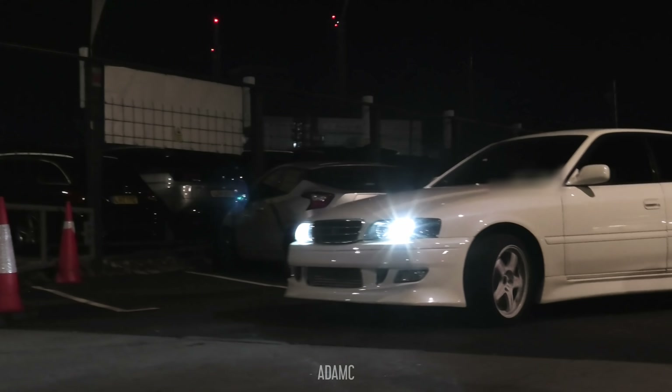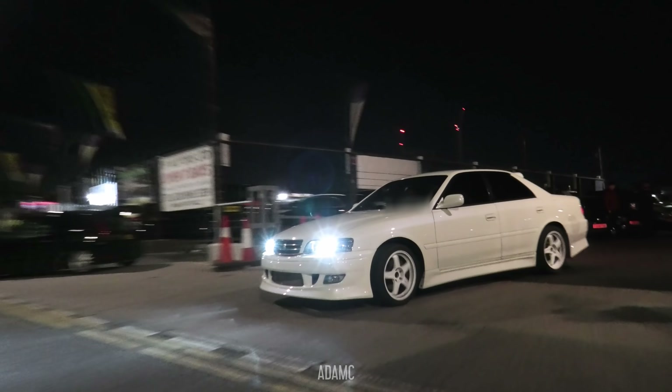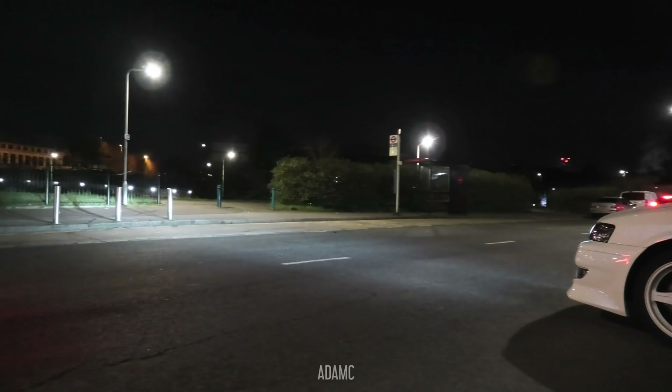I think we have a pretty full cafe now. All of the cars are in here, and some have started to leave — starting with one of the white Chasers. We have a Chaser leaving the show. Everyone's excited. Oh, an E36. Nice.